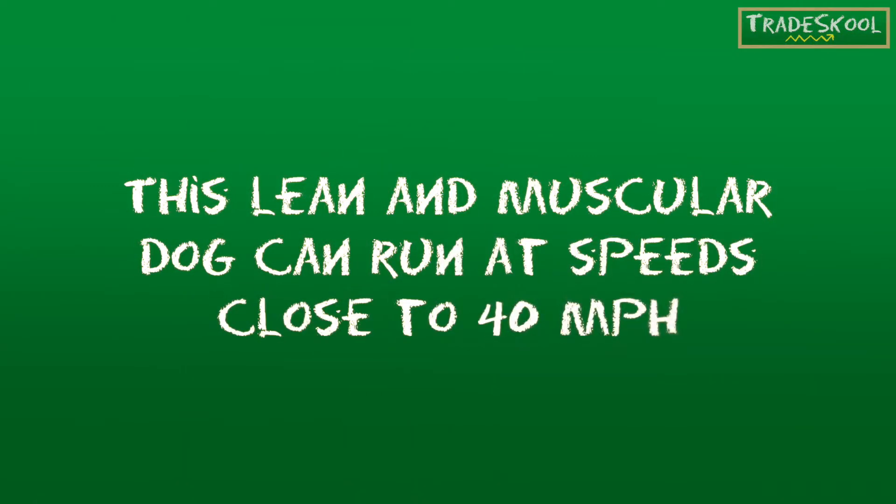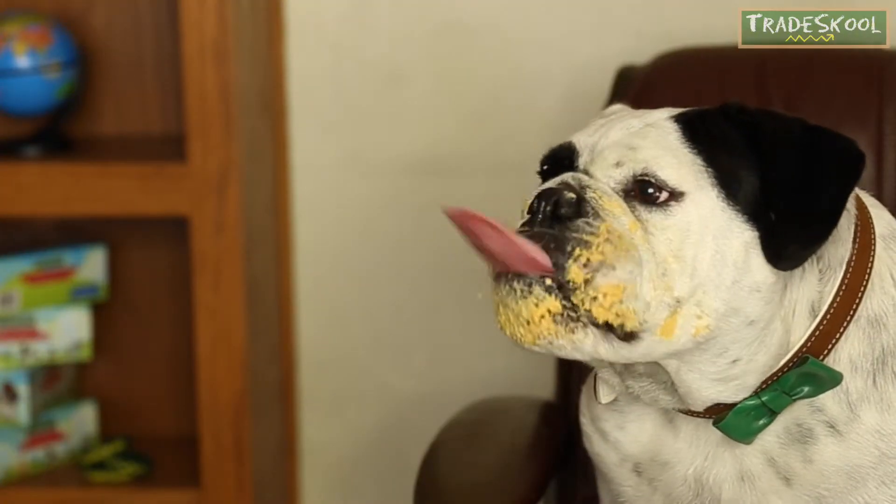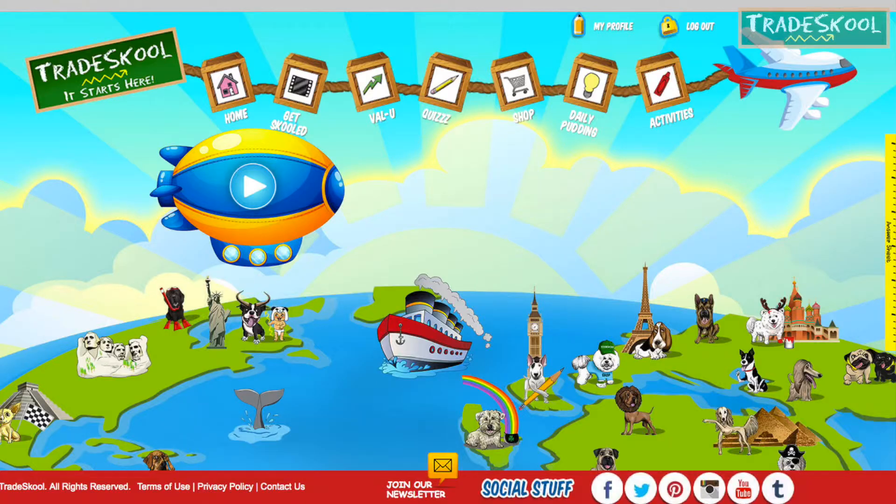This lean and muscular dog can run at speeds close to 40 miles per hour. Here at Trade School, we like to end our show with a little daily pudding. No, not that kind, Floyd! Our daily pudding is sugar-free words of positivity given to you on our site daily. Click the link on our home page for your words of wisdom.